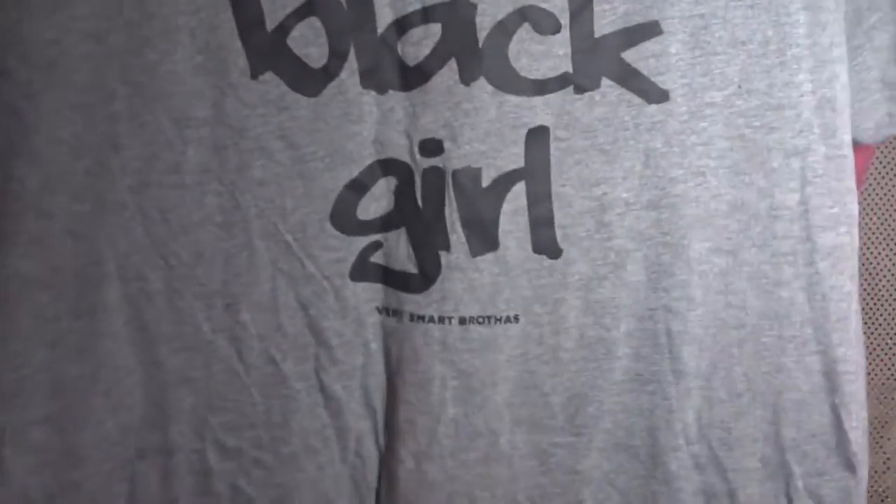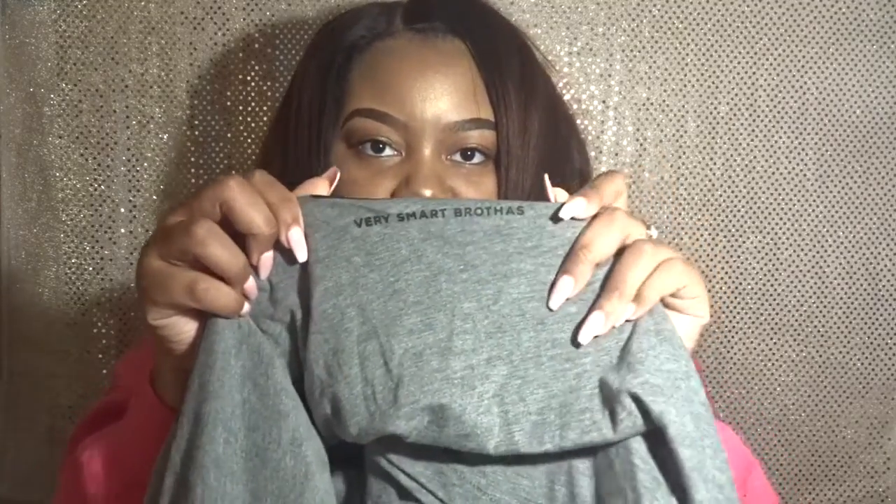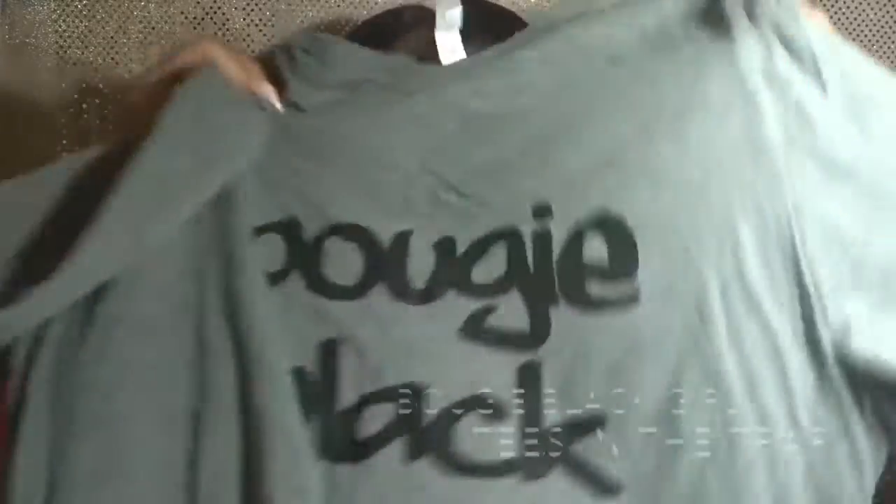The next shirt is from Tees in the Trap, and they're known for their 'A Little Bougie' tees. This one says 'Bougie Black Girl' on it, and I feel like I can be a little bougie black girl sometimes. I love this shirt — it was a collab with another blog website called Very Smart Brother, and that's at the bottom of the shirt.